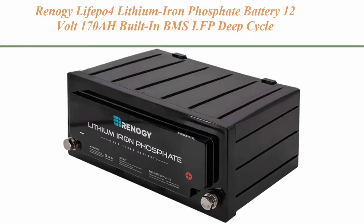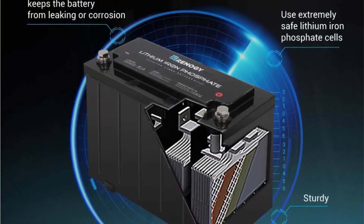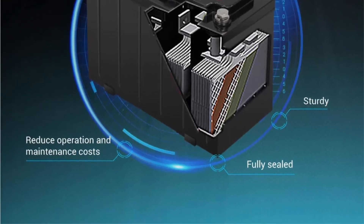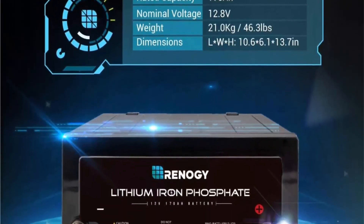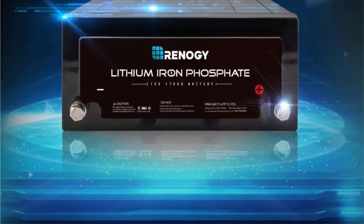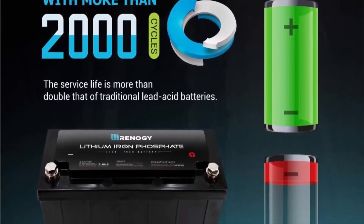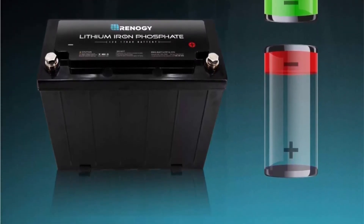Top 7: Renogy LiFePO4 Lithium Iron Phosphate battery, 12V 170Ah, built-in BMS, LFP deep cycle battery for RV, solar, marine, and off-grid applications. Your purchase includes one Renogy 170Ah Lithium Iron Phosphate 12V battery. Features: high voltage protection, low voltage protection, over-high current protection, high temperature protection, short circuit protection, and automatic equalization of battery pack capacity.